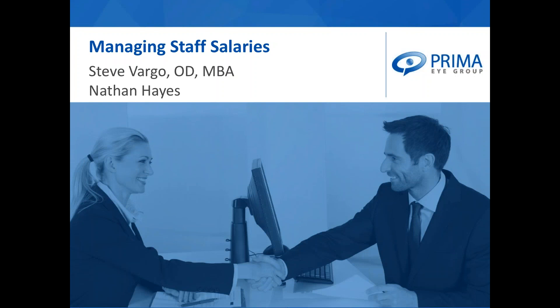With our members, I handle consulting around practice finances, obviously, but overhead, benchmarking, strategic purchasing, like buying a practice, selling a practice, partnership agreements, bonus plans, and compensation plans.